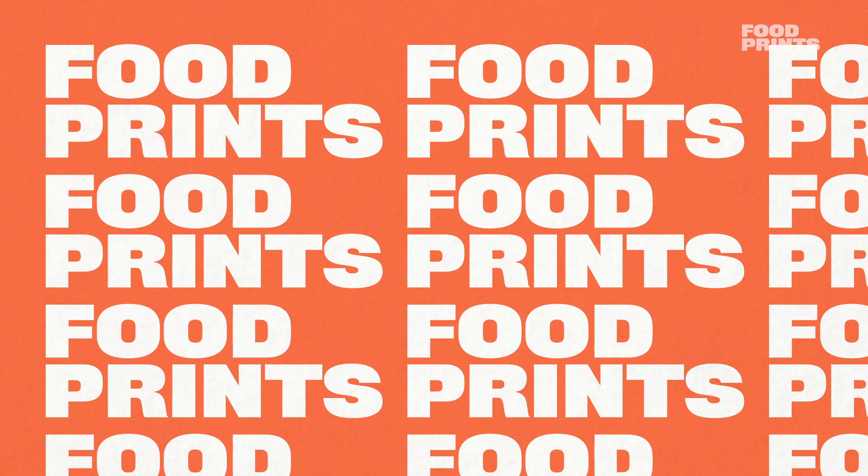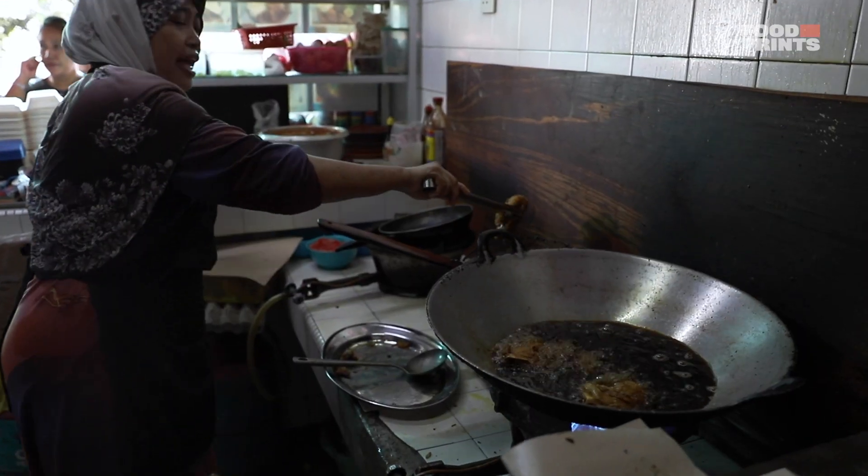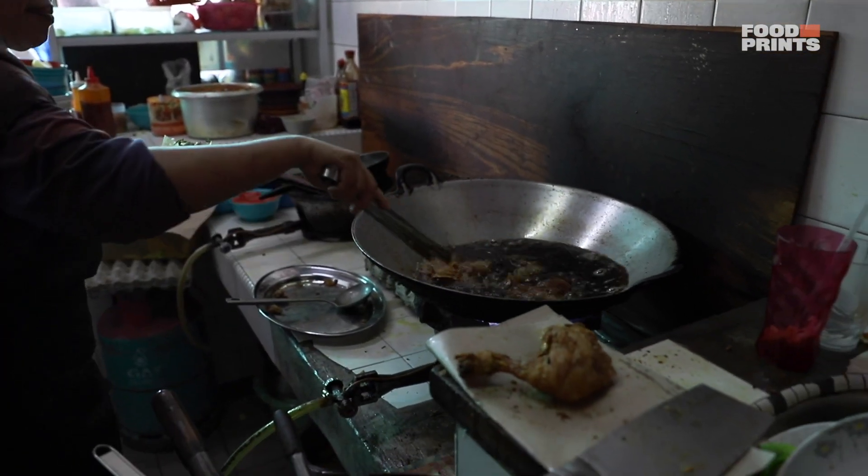Hey guys, it's loud and noisy because we're here in the heart of KL. Welcome to another episode of Footprints with me, Matt. Okay, concept very simple: we go to spot number one, we eat, and then we get recommendations for spot number two and so on. Hopefully we can find ourselves some hidden gems in and around Kuala Lumpur. Our first spot is in Kuala Lumpur where they're apparently really good with their Indonesian food. Let's go.